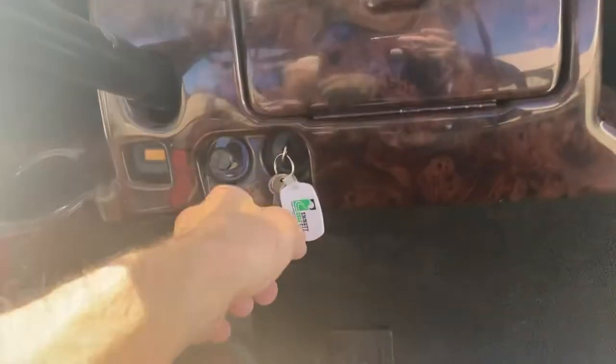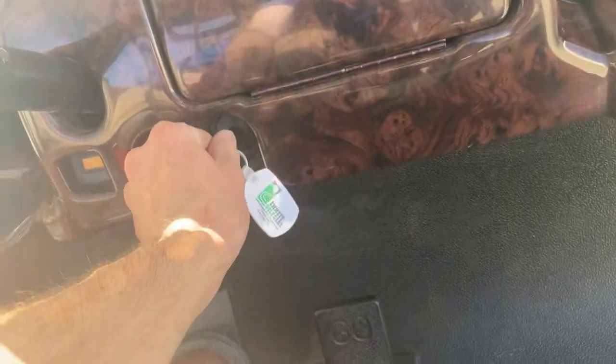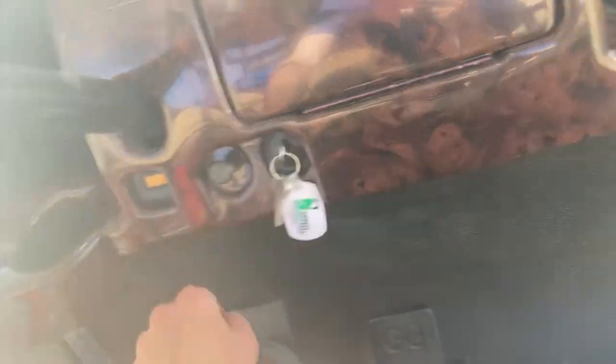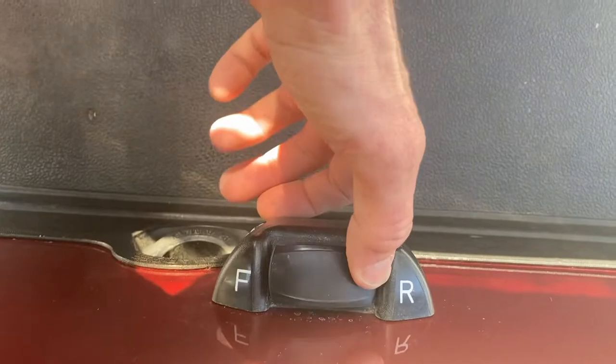Coming right in here, we've got our key switch, which by the way is a unique key — it is not keyed identically to all the other Precedents out there. Your factory state of charge indicator, headlight and taillight switch, and forward, neutral, and reverse.